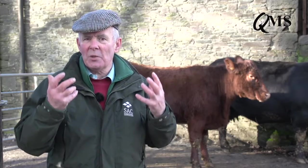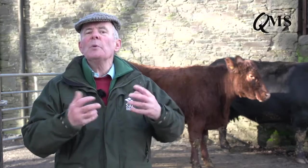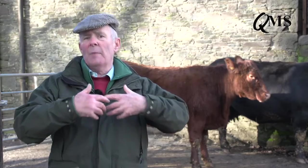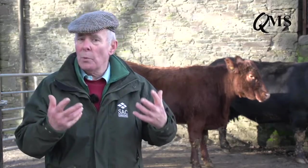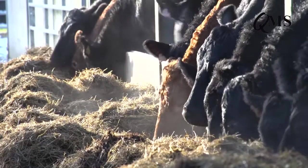Condition scoring also helps us achieve these critical targets by reducing costs. We can use the fat on the cow's back, put on relatively cheaply over the summer on grass, to help reduce winter feed costs. So basically it's a win-win situation for the profitability of suckler calf production.